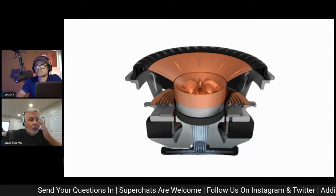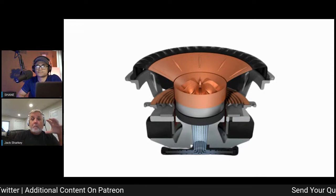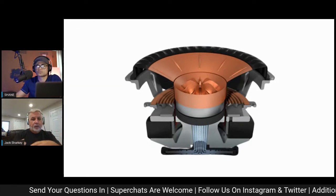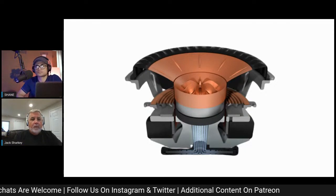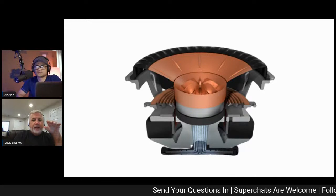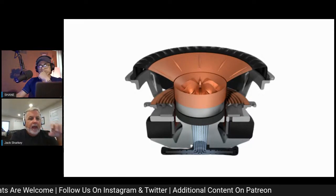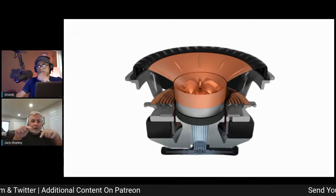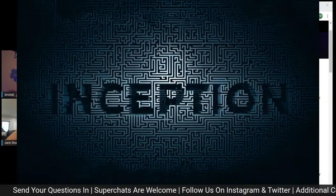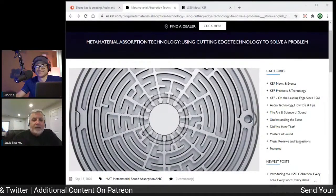Through modeling, algorithms, and our partnership with a company called Acoustic Meta Materials Group — the premier company in the world using new materials to tame sound resonances — we've come up with something really cool. The Meta Material disc is 0.43 inches thick and about three inches in diameter. It has 30 different channels routed through it, looking a bit like a maze.